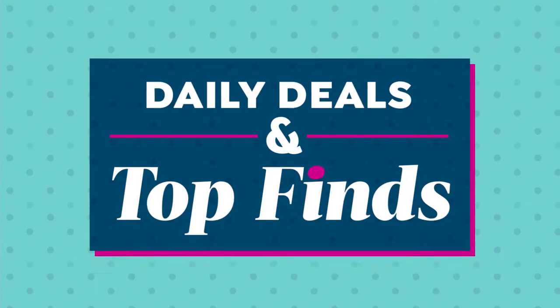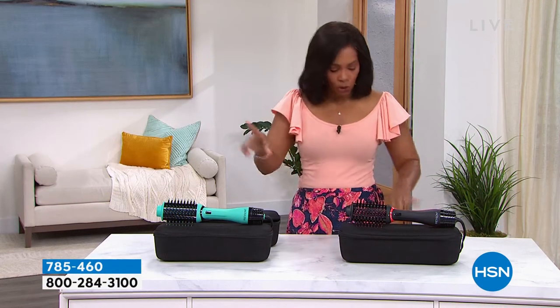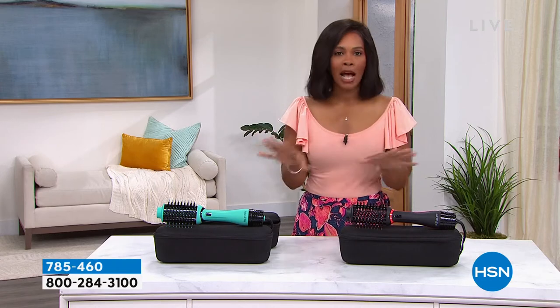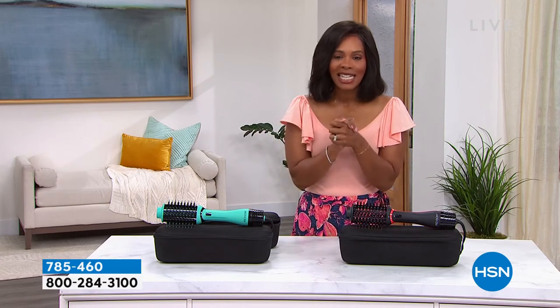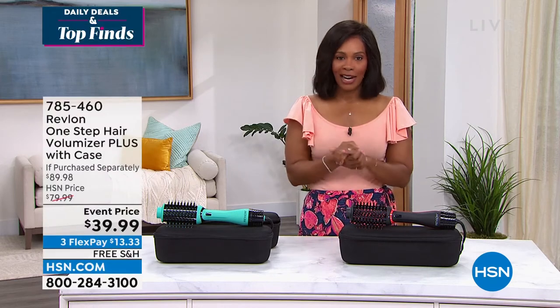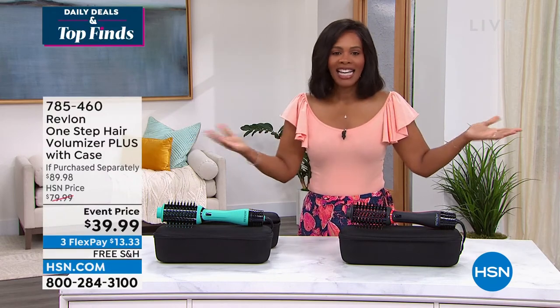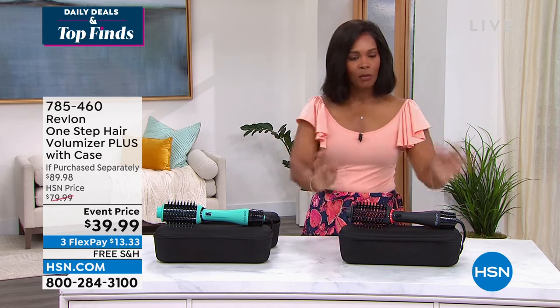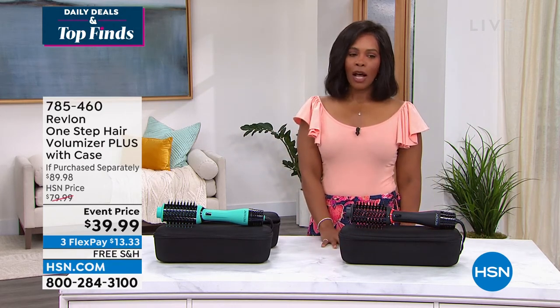It is the lowest price we've offered, and we have it coming up in your choice of either red or teal. We'll show you how they work, and I know it is going to save you time and effort when styling your hair this spring and summer and beyond. Item number 785-460, and it even comes along with a great storage and carry case.